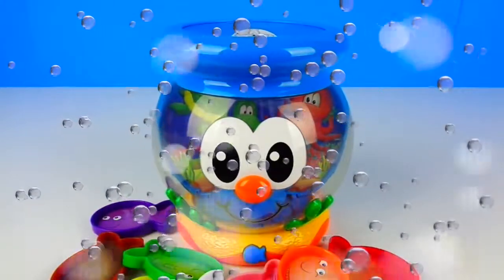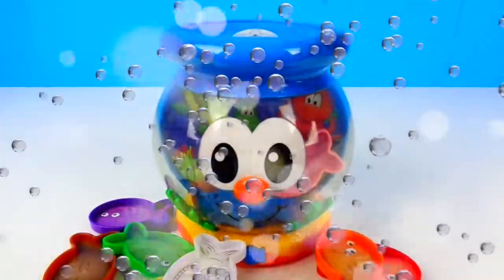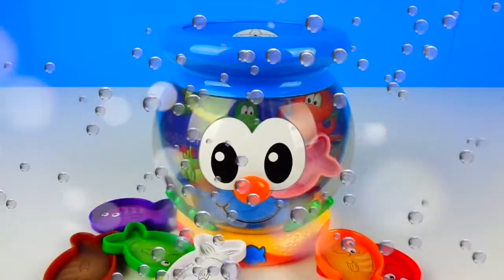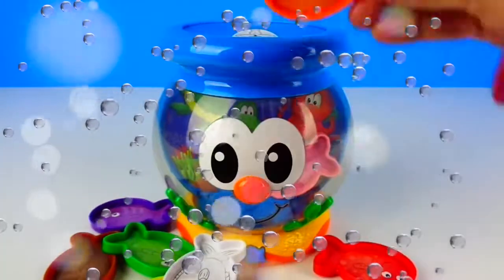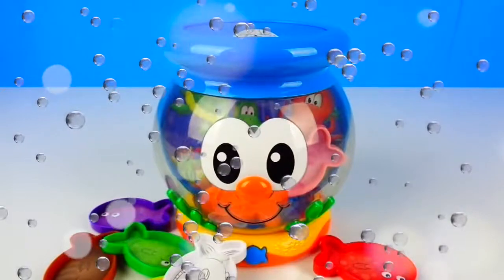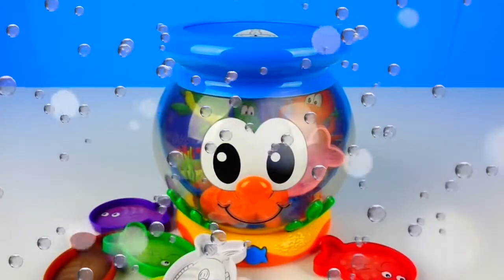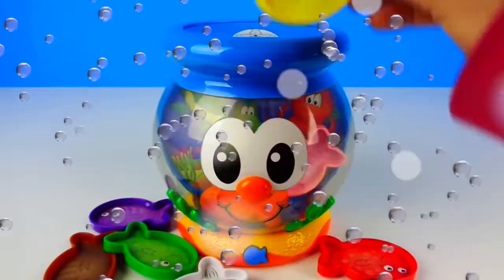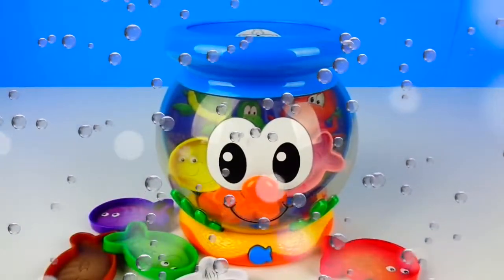Can you find the pink fish? Well done. This is the pink fish. Can you find the orange fish? Way to go. This is the orange fish. Can you find the yellow fish? Good job. This is the yellow fish.